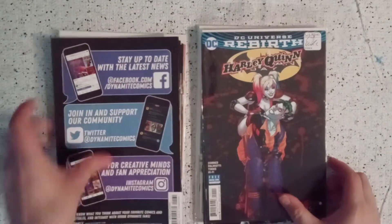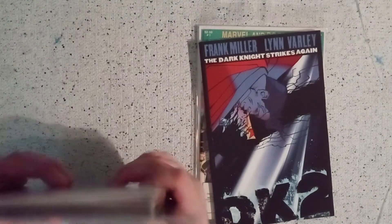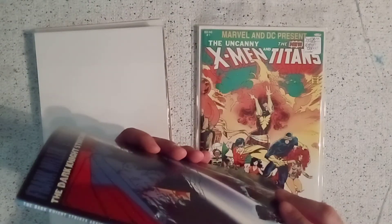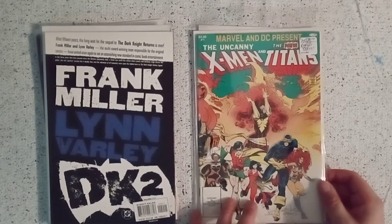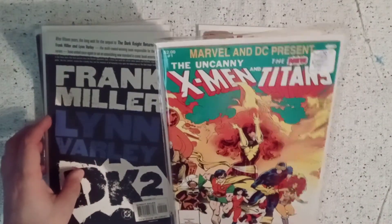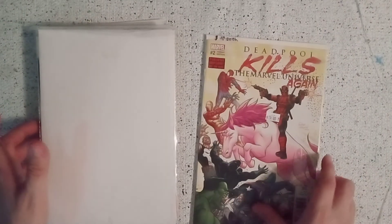Then the Harley Quinn 25th anniversary, kind of a short storybook. Dark Knight Strikes Again DK2 book number two, the Ultimate X-Men Uncanny X-Men versus New Titans book — kind of a cool crossover — and then the Deadpool Kills the Marvel Universe Again number one variant and the number two variant cover.